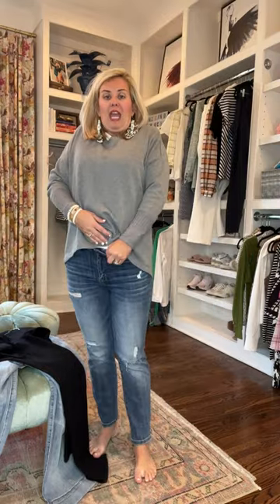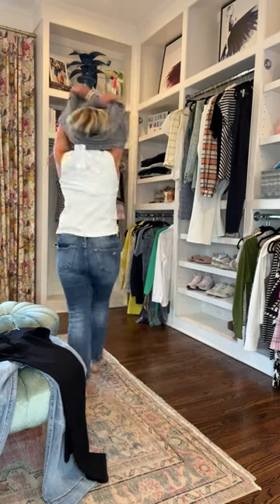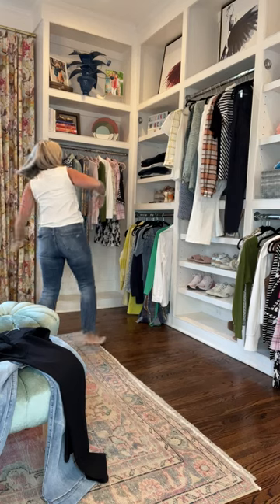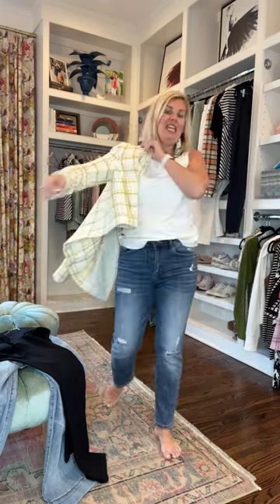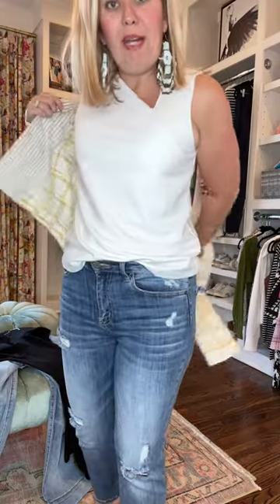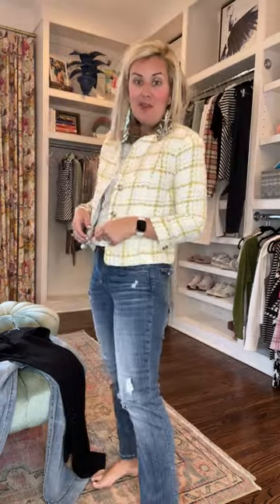Is this not great? You can front tuck it, you can leave it out — possibilities are endless. Next up, I want to show you this look. Raise your hand if you feel like a tweed blazer would be just for the office or for church. Nope! You can do it with jeans and a tank. How cute is that? In the tweed, I do suggest sizing up because it doesn't have any stretch.